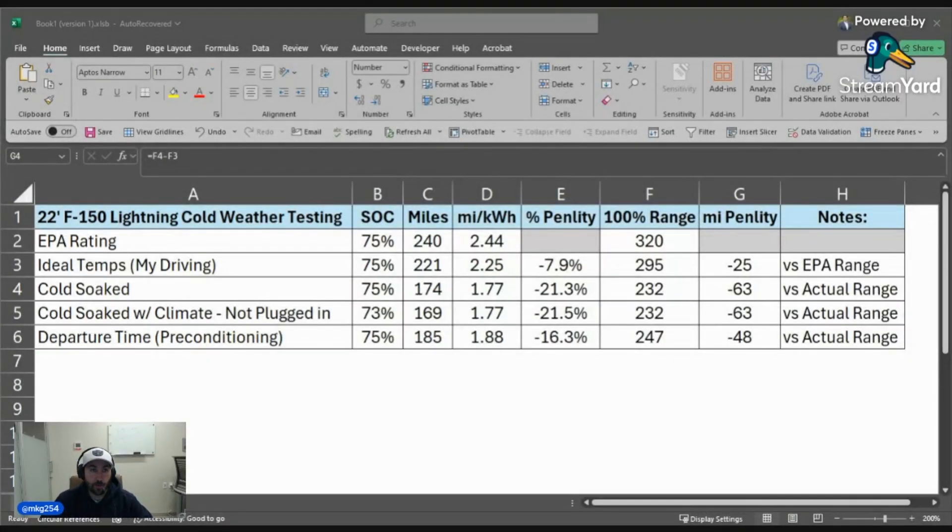Third, cold soaked: I left my truck out overnight in freezing temps. Fourth, cold soaked but using the climate to warm up the cabin, because there's a lot of back and forth on whether that actually warms the battery up and to what degree. And then the fifth and final condition was using departure times or battery preconditioning — warming the battery up before you drive while being plugged in. So let's jump over and take a look at what I've got.